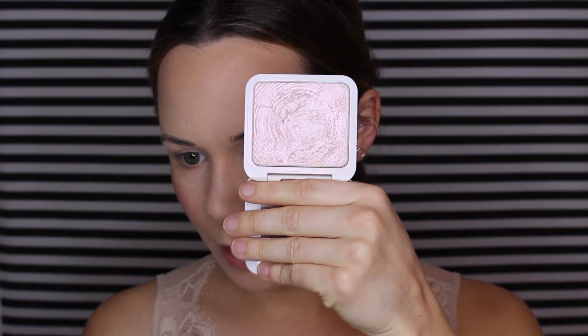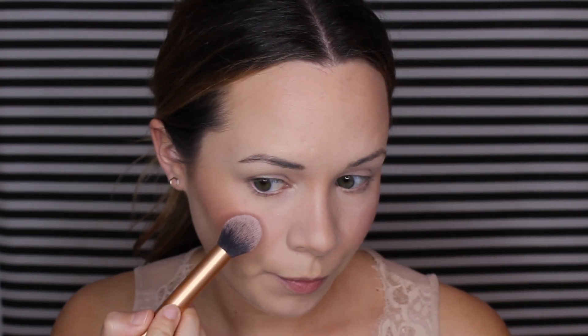For highlight, I'm going to use the ModelCo Sculpt & Glow highlighter in Peach Pearl. I use this a lot — when I'm stuck on one I really like, I just keep using it. I'm going to go on the tops of my cheeks so we can start glowing, then take my finger down the bridge of my nose and on the tip. I'm not putting it on my chin or forehead because I already get oily there.